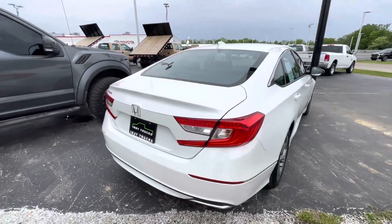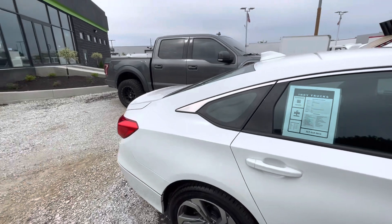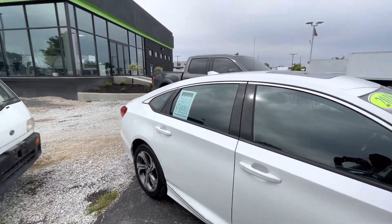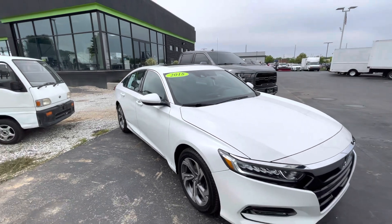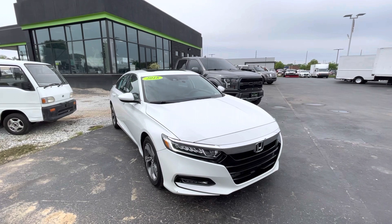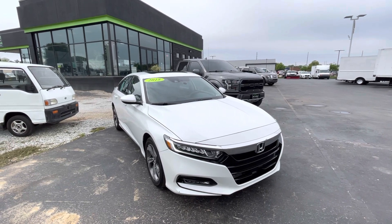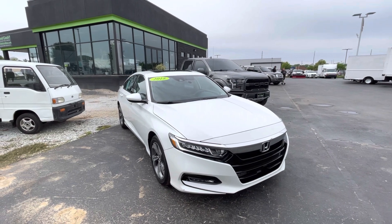Man, I just love this. It's got a nice, sporty, sleek look to it. It's got 98,000 miles, and guys, this is available here at Indy Trucks. Every once in a while we get a little gem of a sedan. Give us a call today, 317-218-3613.